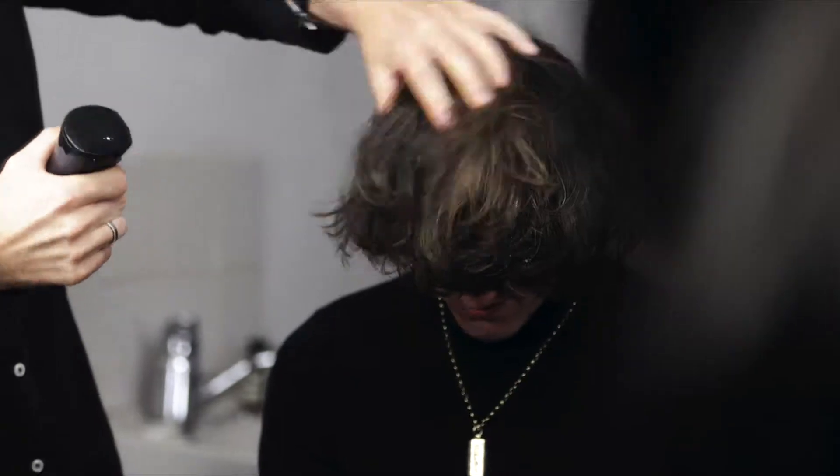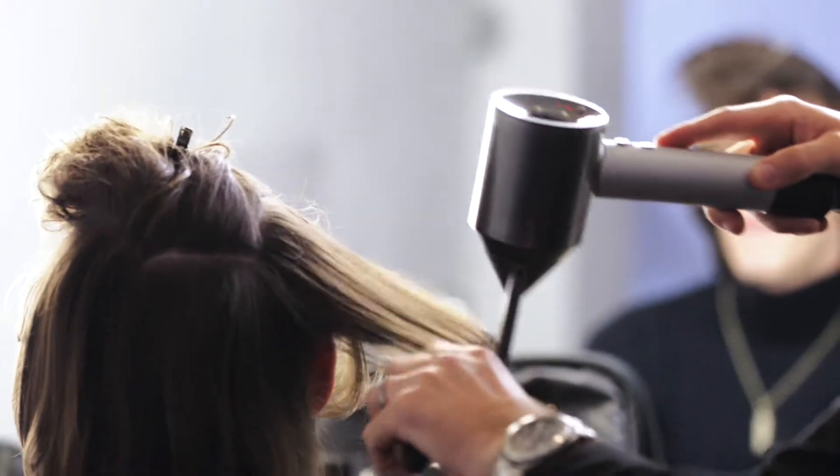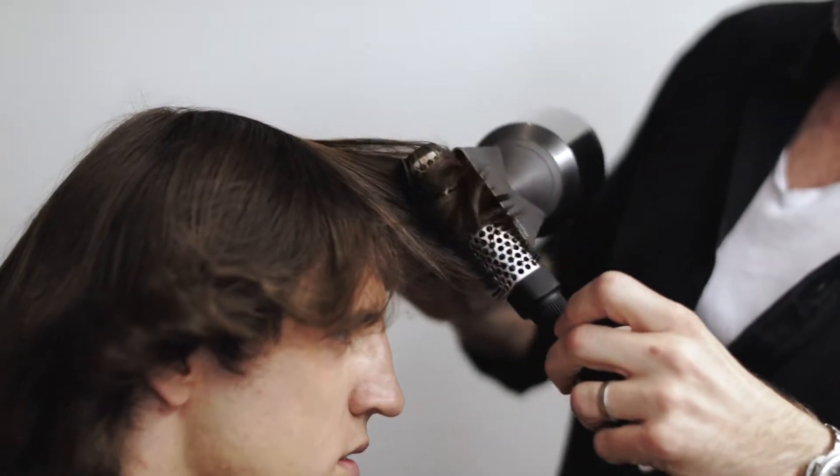Seventies style has featured quite a lot in fashion at the moment, even with collections but also when you see editorials. It's all about that loose soft texture and that kind of flow — much more about the blow-dry and fullness and volume. I think it's really important that we embrace the blow-dry.